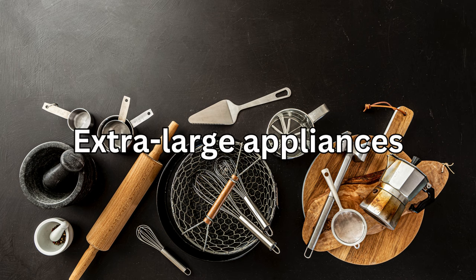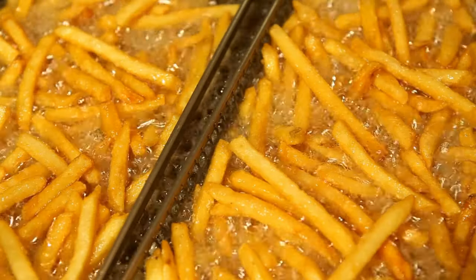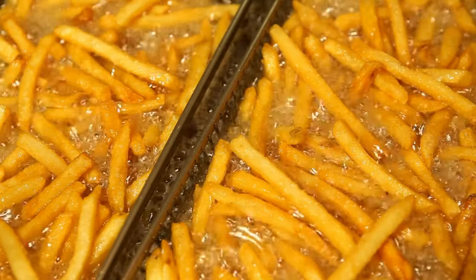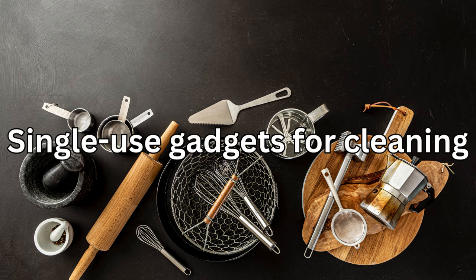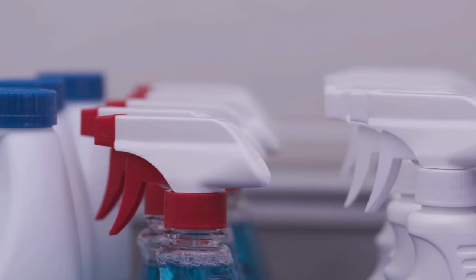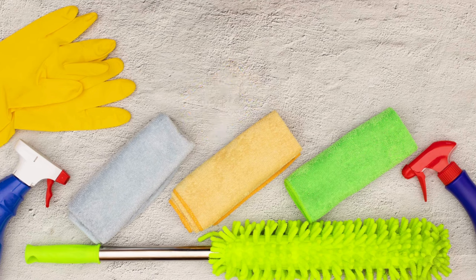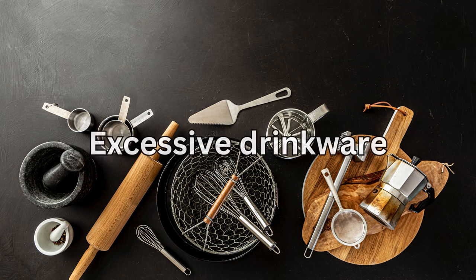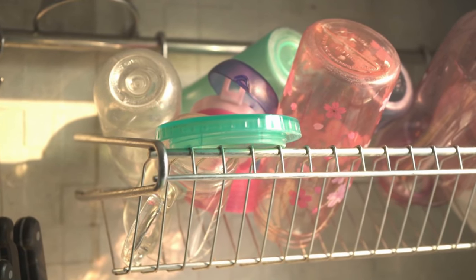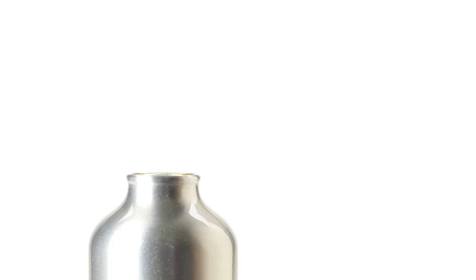Number 10: extra large appliances. Unless you're running a restaurant out of your kitchen, oversized appliances like industrial mixers and deep fryers are probably unnecessary. Number 11: single-use gadgets for cleaning. Do you really need a separate tool for cleaning your microwave or coffee maker? Stick to multi-purpose cleaning supplies to save space. Number 12: excessive drinkware. How many water bottles and travel mugs do you really need? Keep a few favorites and donate the rest to declutter your cabinets.